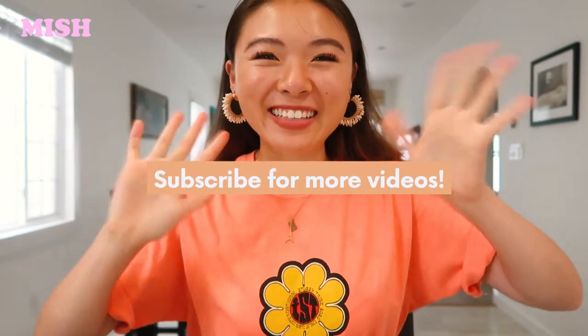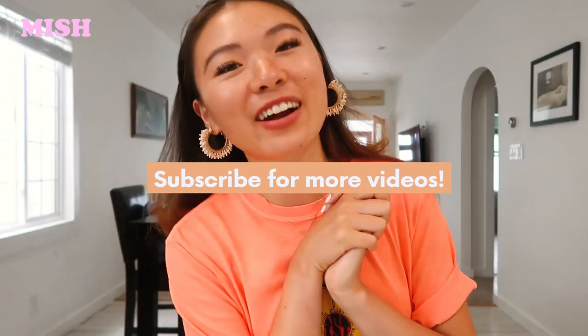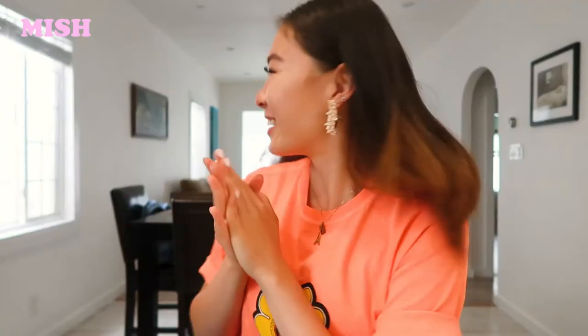Hello everyone, welcome back to another video. I am currently in San Francisco, hence this very different background. If you're new to my channel, my name is Michelle, but I go by the name Mish, and this is my YouTube channel where I do vlogs mainly about food, but I sprinkle a bit of my life in there, especially since I moved to Seattle and will be leaving in a month.